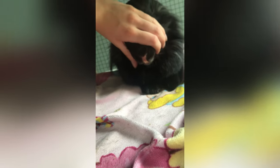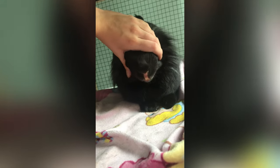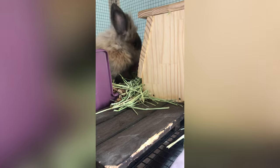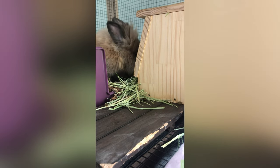I'll show you guys their little bunny teeth. You can see their lips just kind of spread apart and then they have nice little teeth there.